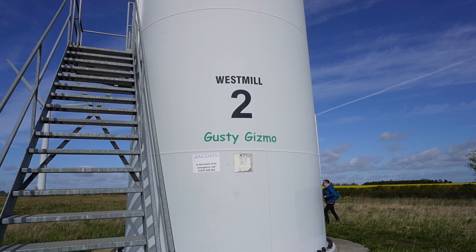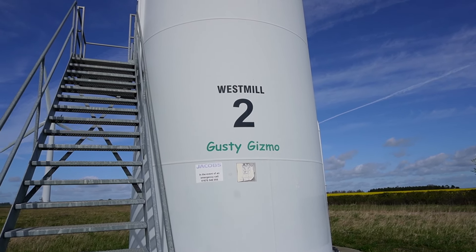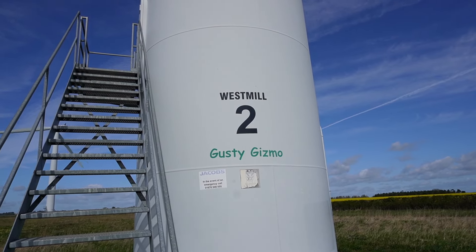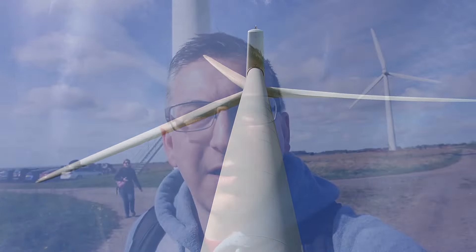All of these turbines have been given a name, and they were named by local school children. This one's called Gusty Gizmo. I guess we have to go and look out for what the other names are.